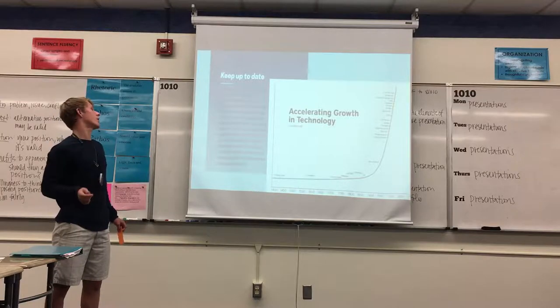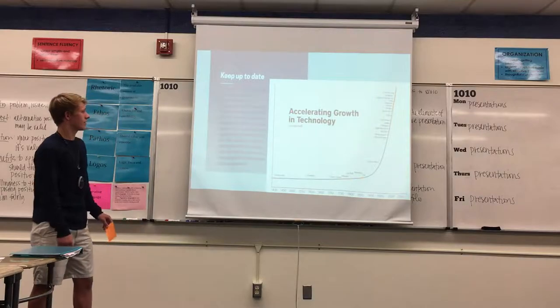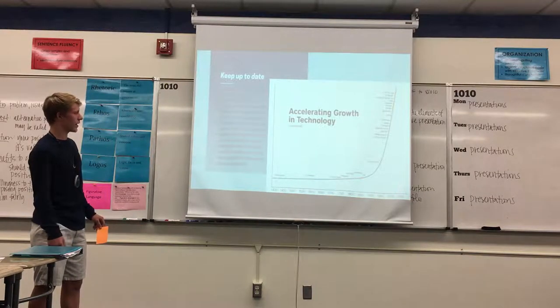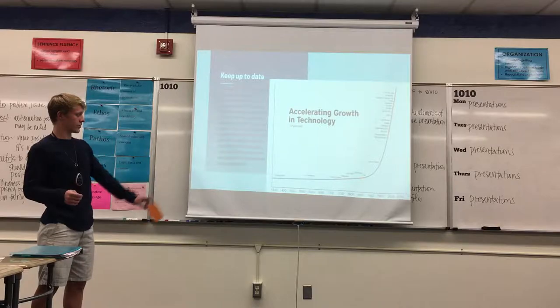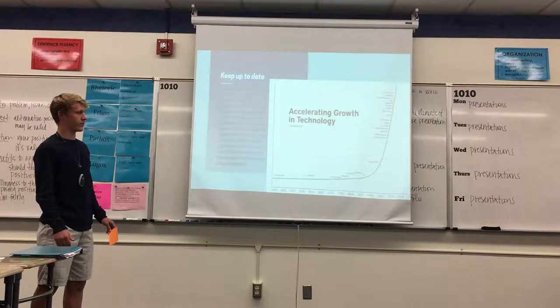Technology will also keep us up to date. Office design and technology is rapidly evolving as businesses look for innovative ways to maximize efficiency and get the most out of their employees. The graph over there shows a widespread timeline of how exponential technology growth has been the past few years.